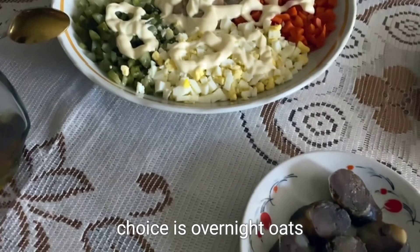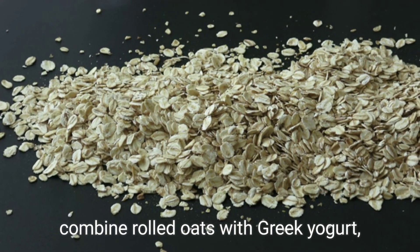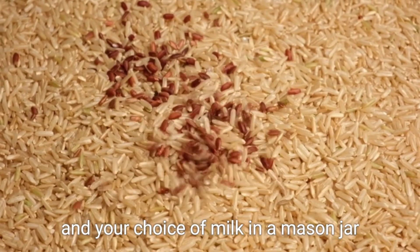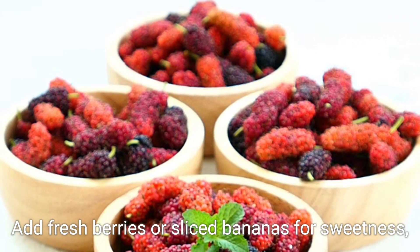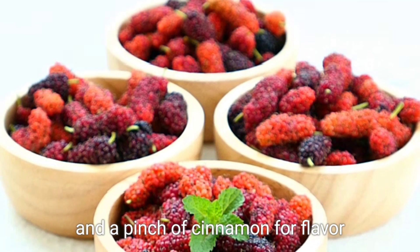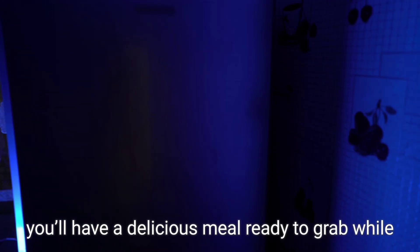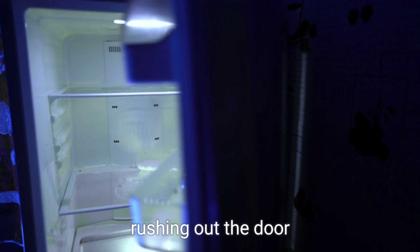Another fantastic choice is overnight oats. The night before, combine rolled oats with Greek yogurt, a dollop of honey, and your choice of milk in a mason jar. Add fresh berries or sliced bananas for sweetness and a pinch of cinnamon for flavor. Let it sit in the refrigerator overnight, and in the morning you'll have a delicious meal ready to grab while rushing out the door.